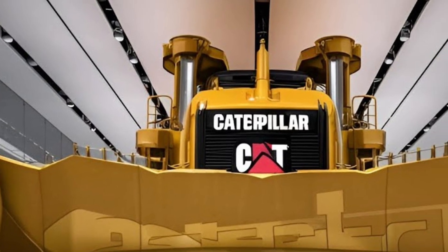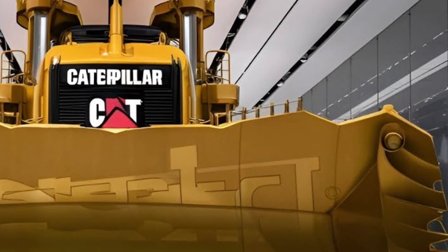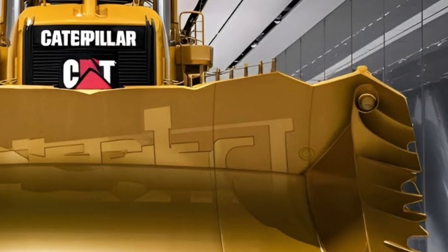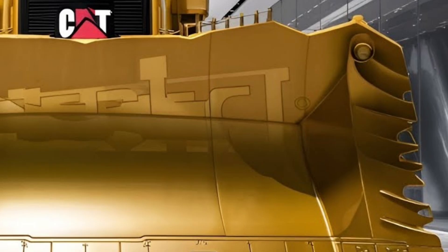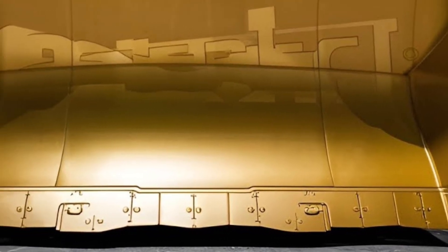But the real story begins with its engine, because Caterpillar has equipped the D19 2026 with a next-level high-output power unit, pushing extreme horsepower and record-breaking torque, making it one of the most dominating bulldozers in its class.